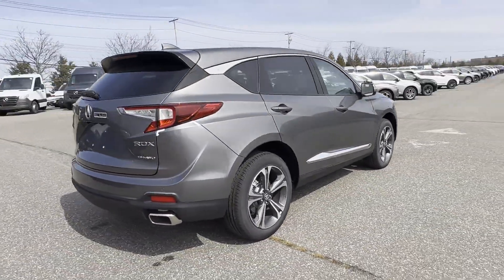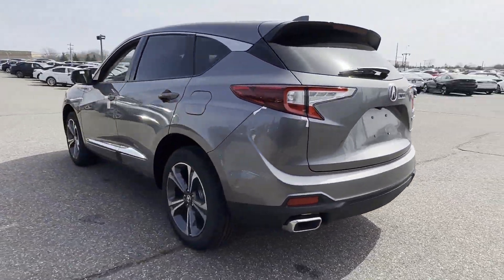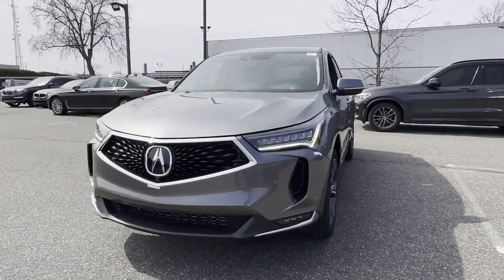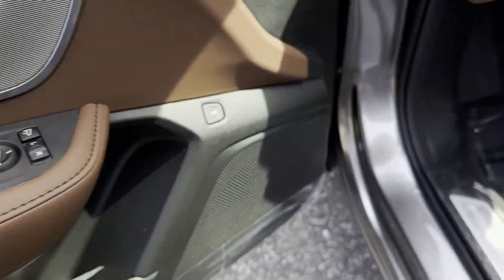In addition to its fantastic fit and finish, you'll also get cross-traffic alert, lane-keeping assist, side-view mirrors with turn signals, lane departure warning, Wi-Fi hotspot, heads-up display, satellite radio, navigation, and a premium sound system.